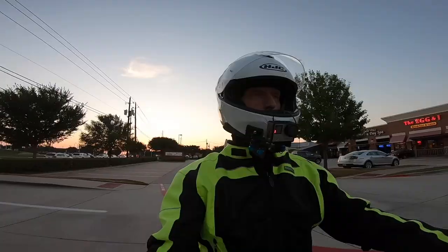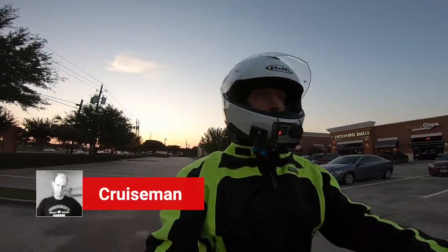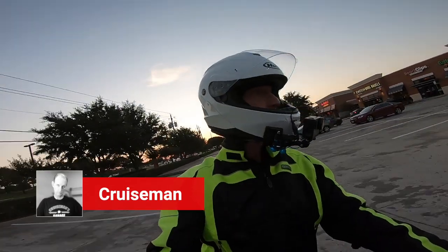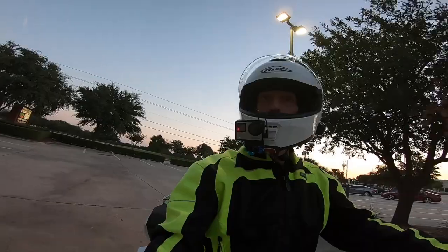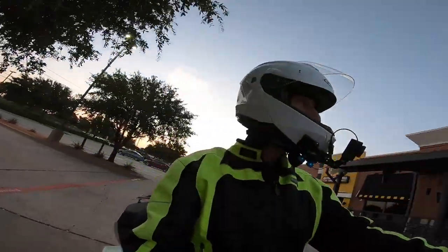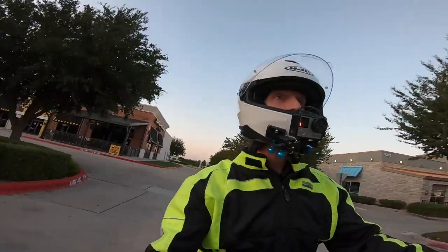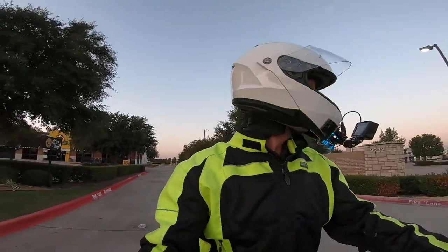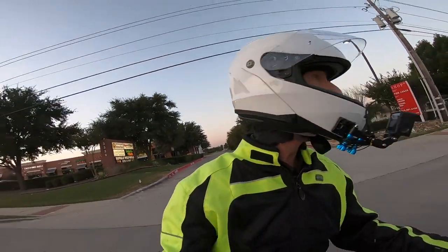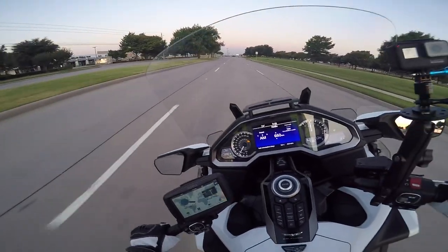Good morning, YouTube. This is Cruiseman out on the 2018 Honda Goldwing. Welcome back to Cruiseman's Garage YouTube channel. You know the drill — it's the channel for everything Honda Goldwing. And if you love the Goldwing, or you're passionate about it, or you're just passionate about motorcycling in general, then you're in the right place.